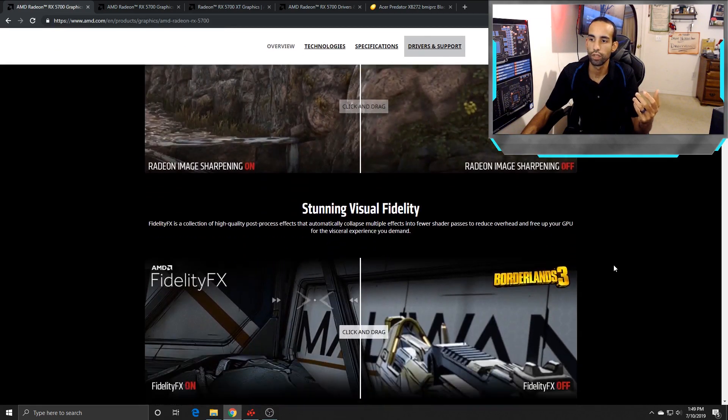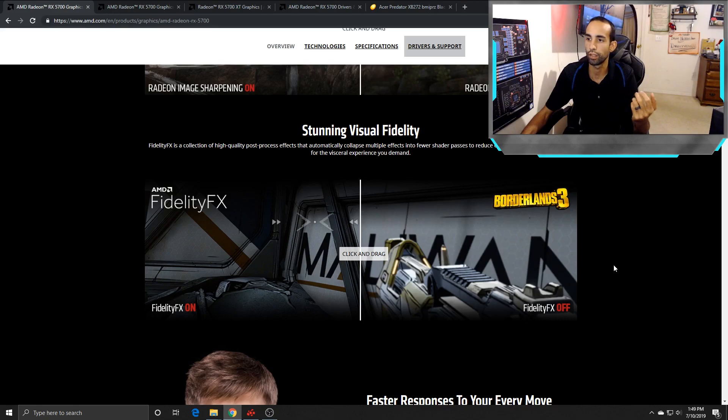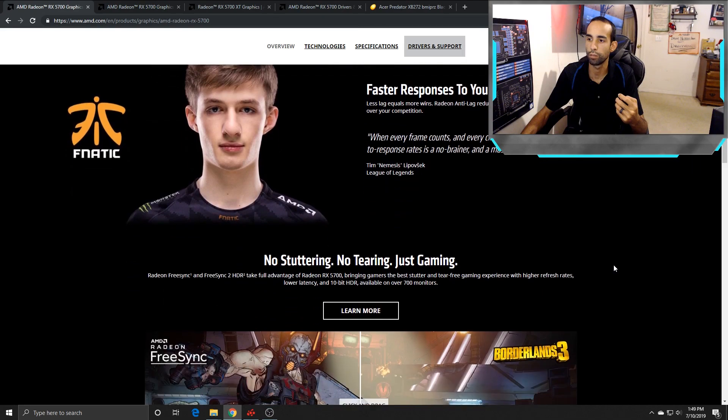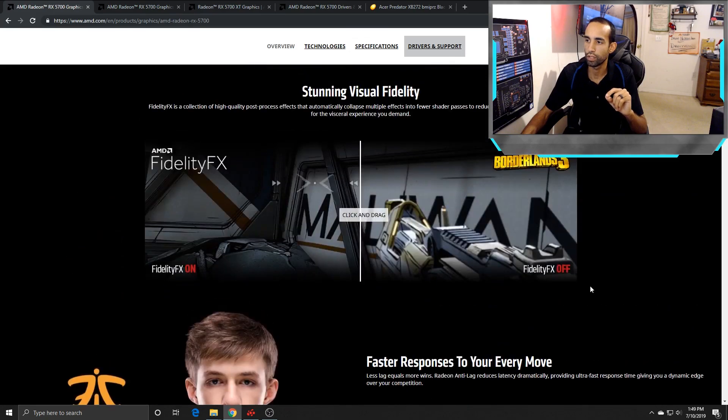It comes with features such as anti-lag, which I believe Hardware Unboxed is going to be testing. I wouldn't have the capability of testing that to its fullest, so check out their channel for that information. I'm interested in seeing them test AMD anti-lag. Radeon anti-lag reduces latency dramatically, providing ultra-fast response time giving you a dynamic edge over your competition, so that should be interesting.